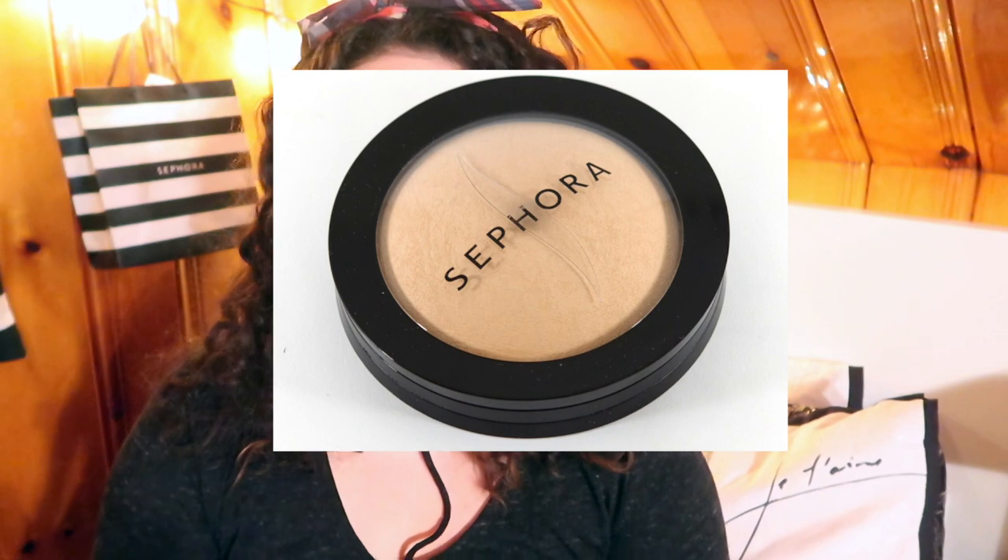I had one face powder — it was also from the Sephora collection, a domed face powder — and I would just use that over the foundation or the CC cream. I didn't use concealer for a long time. And you know what's missing from this picture? Bronzer. Contour. Blush. Highlight. I didn't use any of that — none. I just did CC cream and powder. That's it.